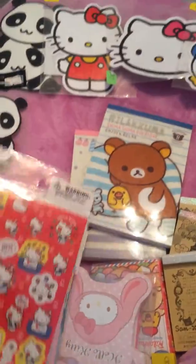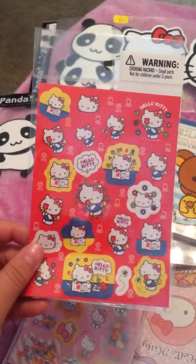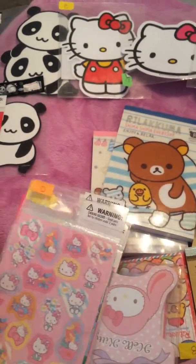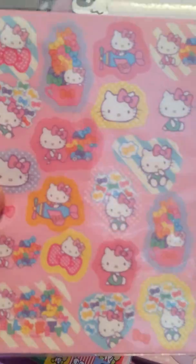I traded for a bunch of these sticker sheets. So there's this Hello Kitty one — I thought that was cute. And then this Hello Kitty one, and I love this one because I love all the little pastel bows.